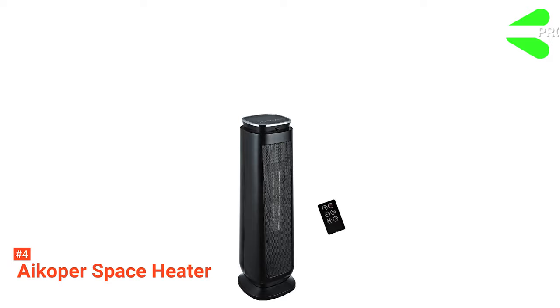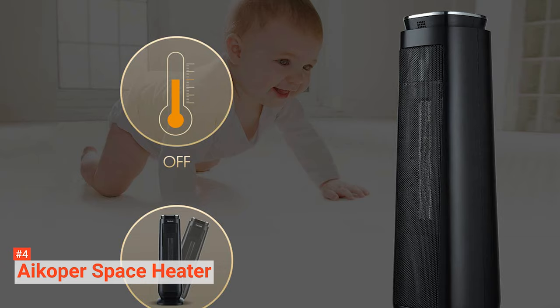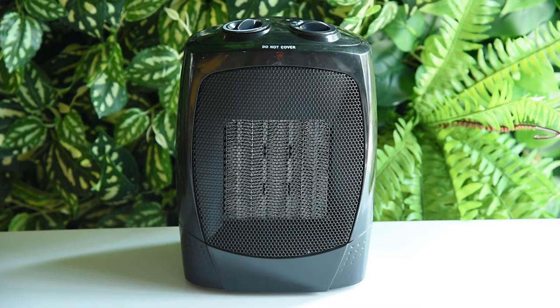Its pros are: it is energy efficient, its ceramic heating technology provides instant warmth, and it has good safety features. However, this space heater can be expensive. Despite its price, the iCouper Space Heater is a good investment. You will appreciate how it can provide you with that much-needed warmth without increasing your electric bills.